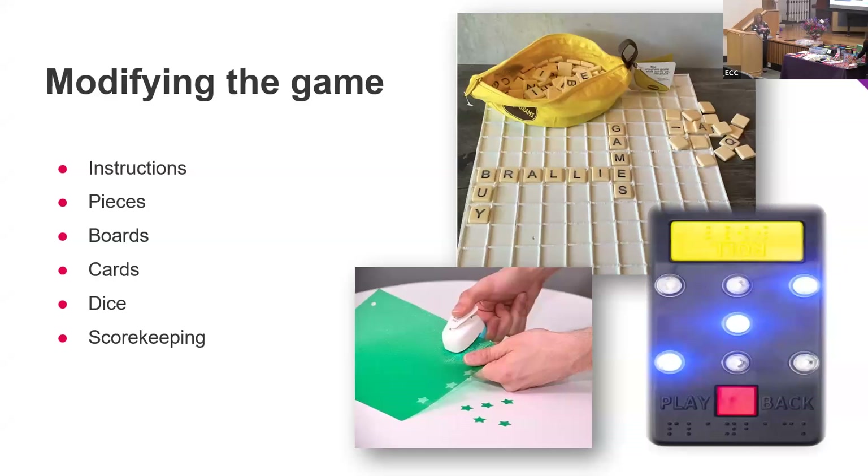I also have Connect Four — on the different colors, I put puffy paint on only one color. The yellow has the puffy paint and the red does not, so she can feel which pieces are hers. It's on both sides of the pieces.